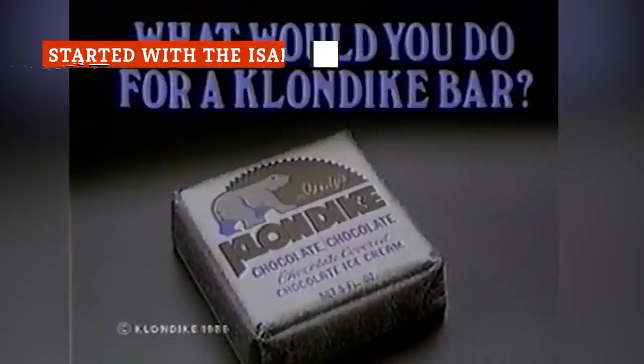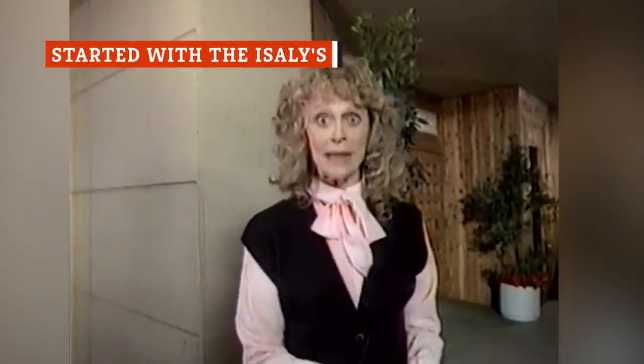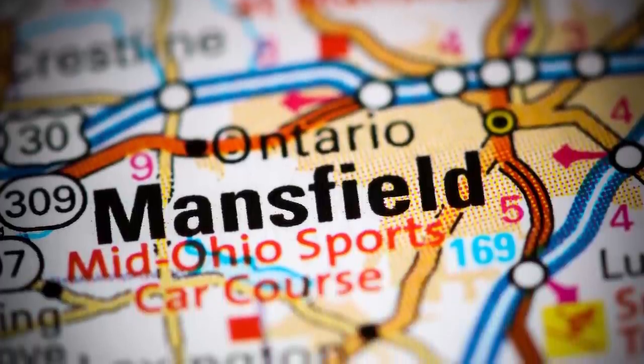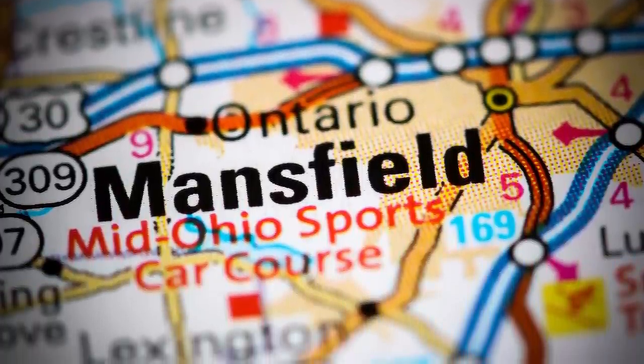You can't talk about Klondike without talking about Isley's. William Isley, a son of Swiss immigrants, was from Mansfield, Ohio and founded his own milk company in 1902, called the Mansfield Pure Milk Company.